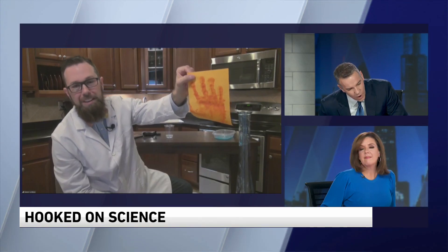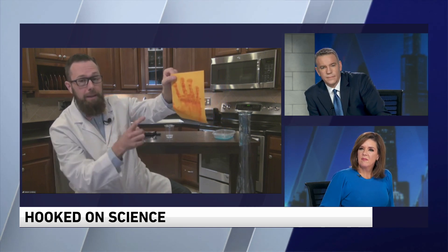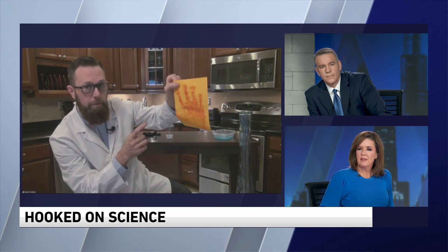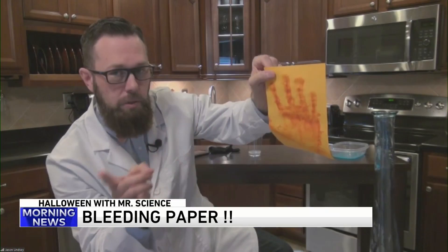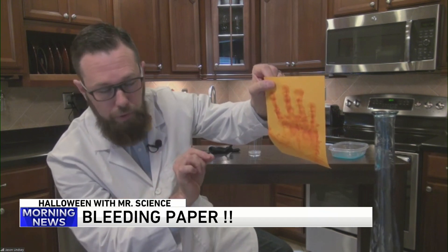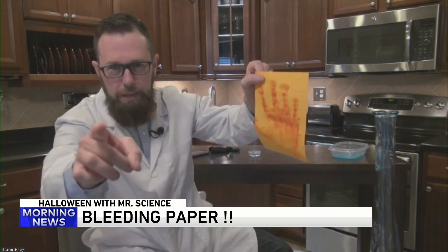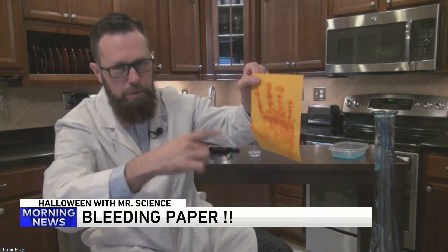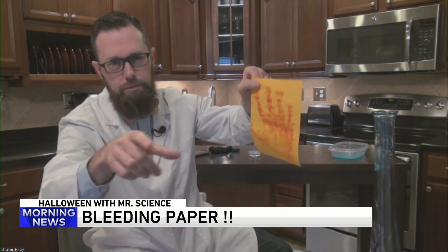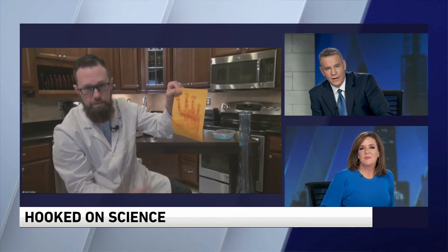Why would baking soda and water turn red? Here's the simple science behind it: this is an indicator paper — it will indicate if something's an acid or a base. Since baking soda and water, ammonia for example as well, are all bases, it turns blood red. Does the paper at your studio turn blood red? You probably went to virtual scripts, right? We're paperless, because your paper would bleed a lot in the studio.